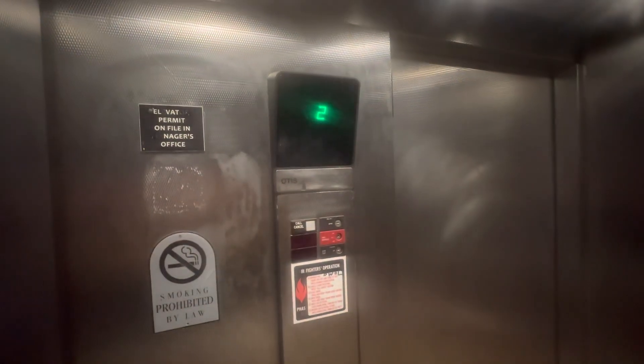It used to ring more than twice. And honestly, I don't know why they put this new cab in, but I guess they did for some reason. I do miss it being glass though — it used to be glass. Here's another cab view, here at one.